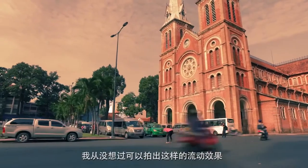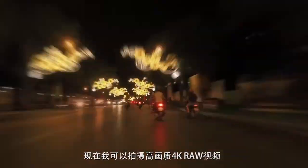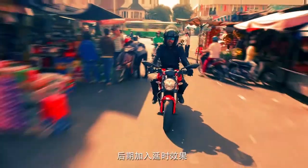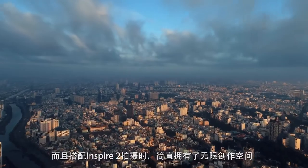Before the Osmo, shooting a hyperlapse was a really boring and clunky technique. I never felt that I could get the fluid effect that I was after. Now I can shoot beautiful 4K raw video and create the time-lapse in post. And when you add the Inspire 2 into the mix, the possibilities are endless.